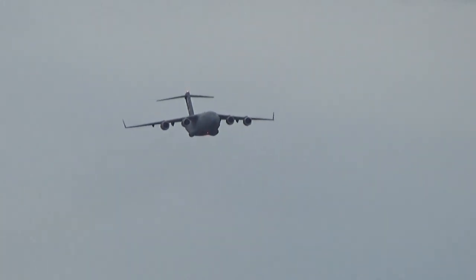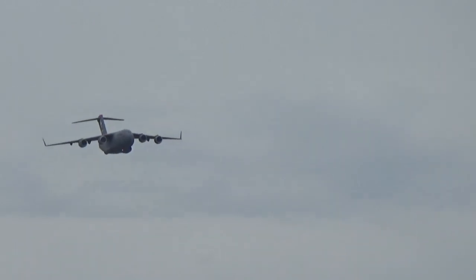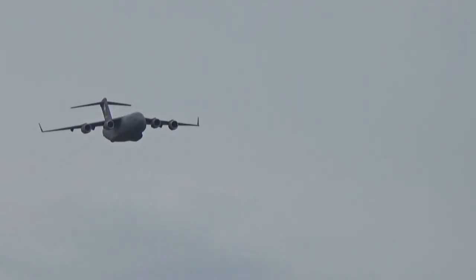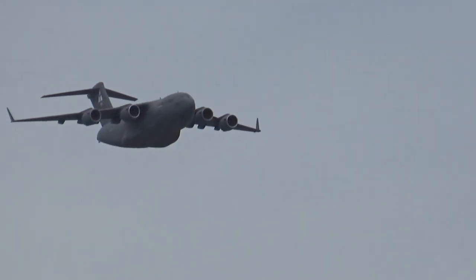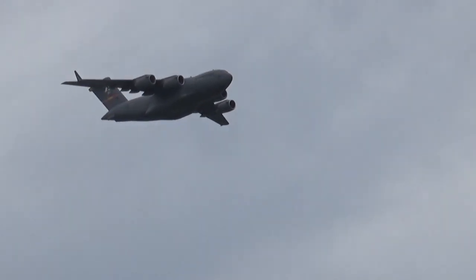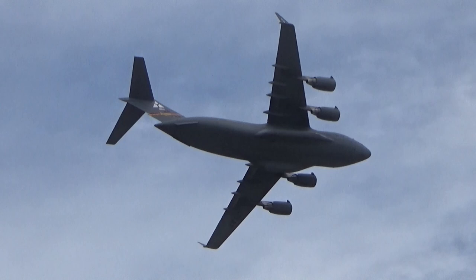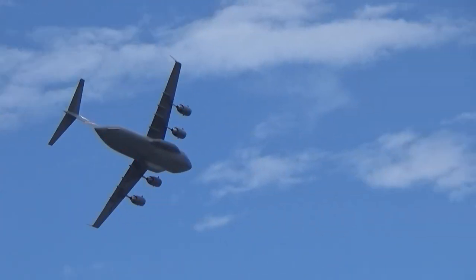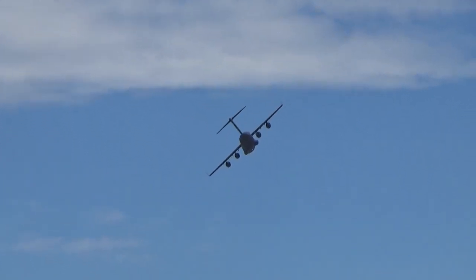With a top speed of 515 miles per hour, take a look now as the C-17 approaches from the left in a high-speed pass. Quickly banking into a 30-plus degree bank, close to 45 degrees of bank.